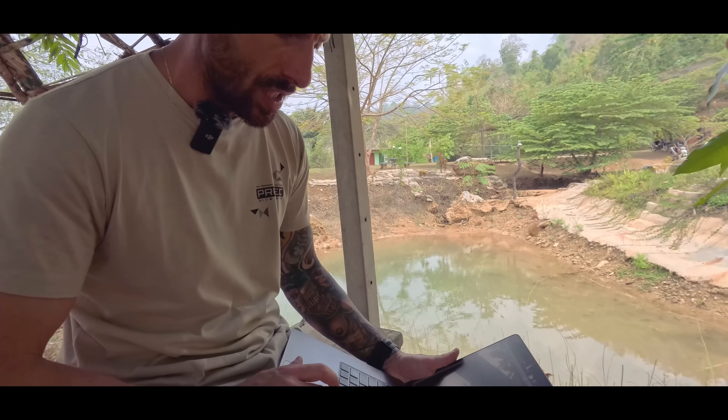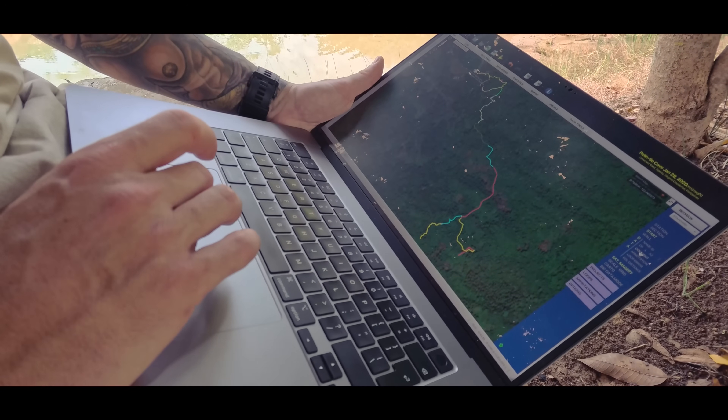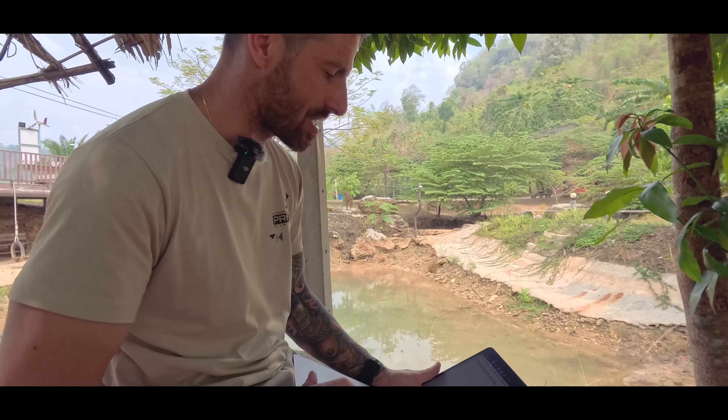Then you can see the map and it has an insane amount of detail. You have the starting point, you can put in the depth of each station, all of the comments — like where we want to keep going, where the cave goes, where it doesn't. There's an insane amount of information that helps us to be more efficient in our exploration.